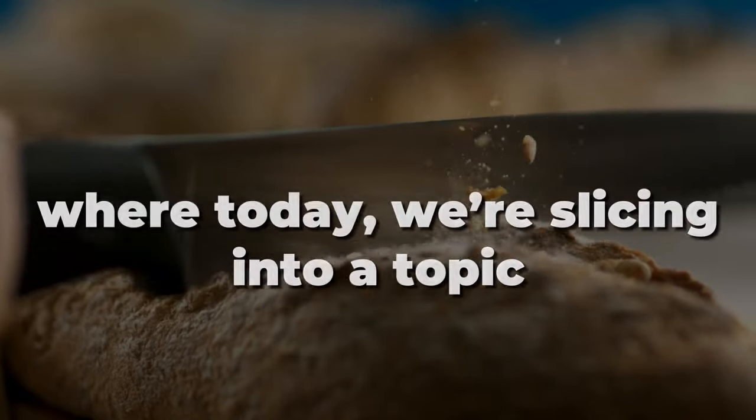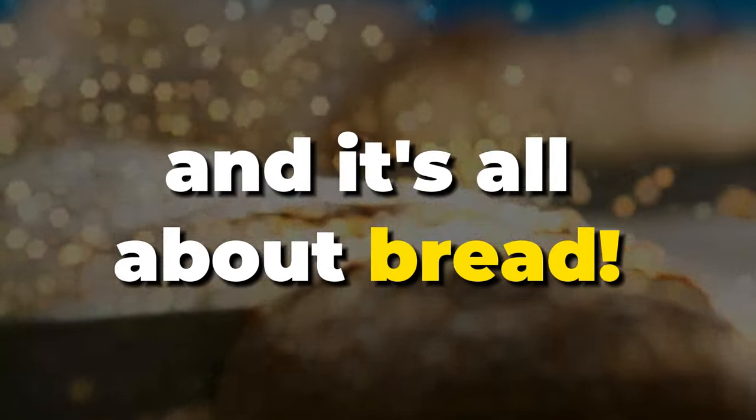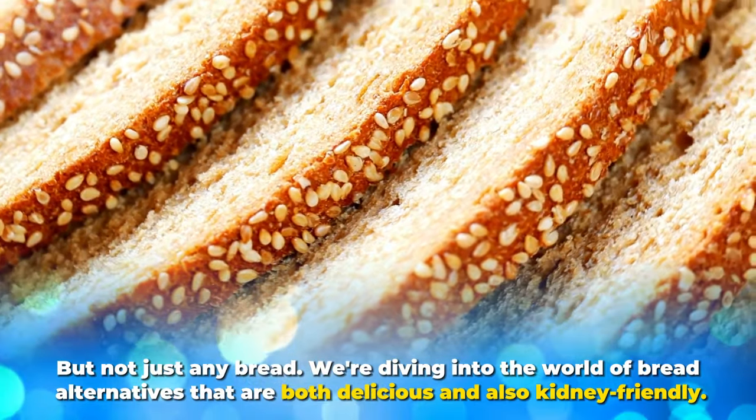Welcome back to the Kidney Care Hub, where today we're slicing into a topic that's going to rise to your expectations — and it's all about bread. But not just any bread; we're diving into the world of bread alternatives that are both delicious and kidney-friendly.